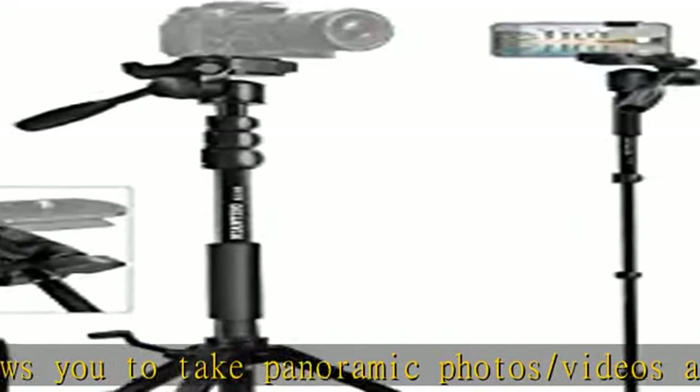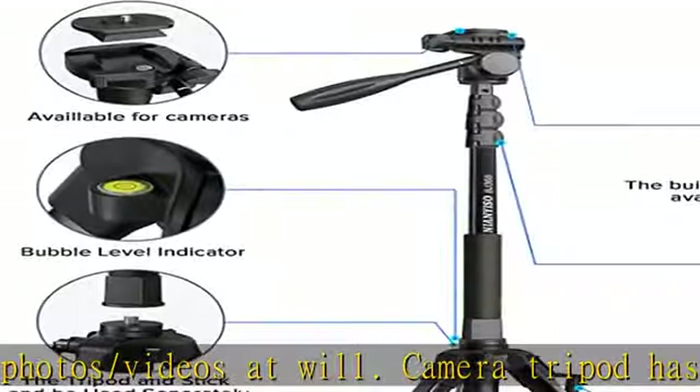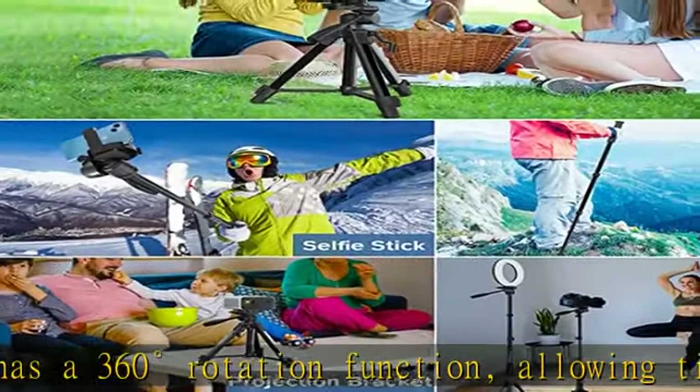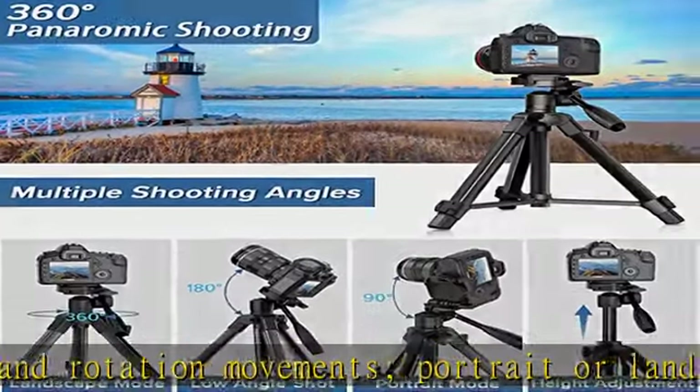The Neonai ISO tripod has an exclusive patent and is equipped with a quick-release plate — it can convert a camera tripod to a phone tripod without installing anything. Simply pull out the built-in buckle of the pan/tilt and it can be used as a phone tripod.